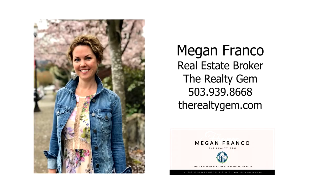For more information or to schedule your own personal tour, please contact Megan Franco with Realty Gem at 503-939-8668.